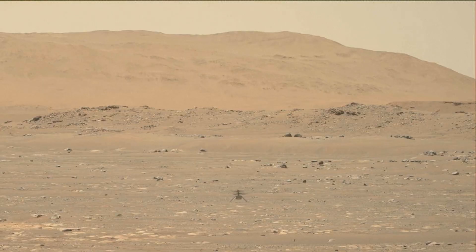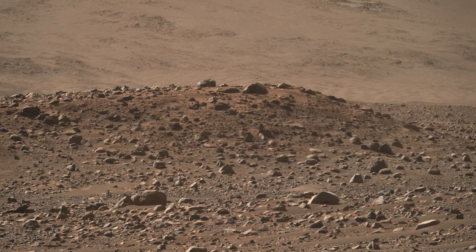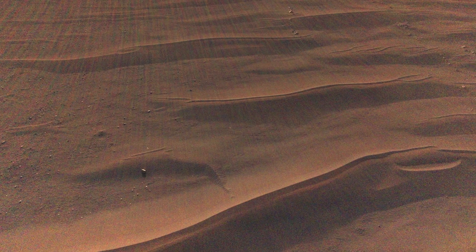I fly the Ingenuity helicopter. What I've been working on in my role is a lot of scouting missions, where we'll send the helicopter up to take photos of terrain that the rover might be driving over in the future.